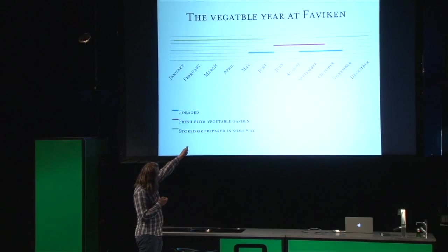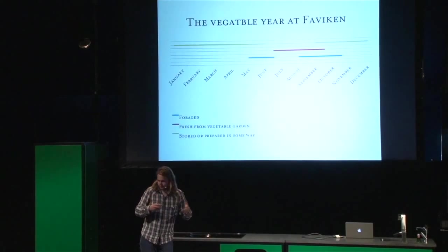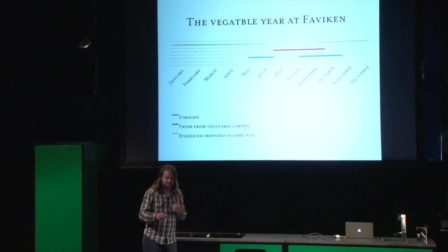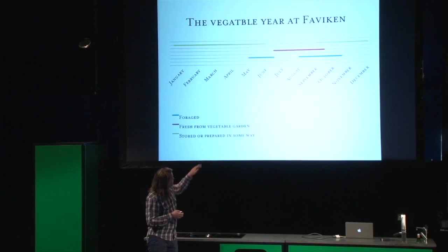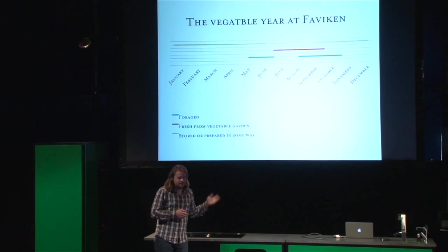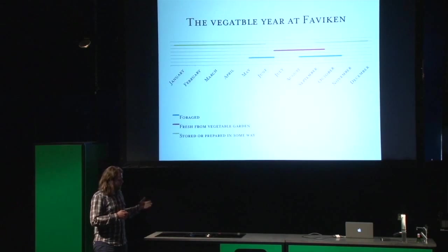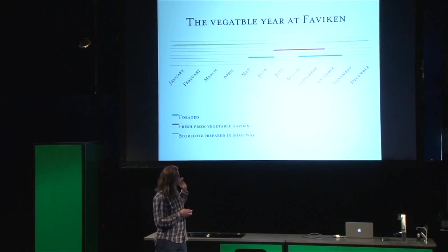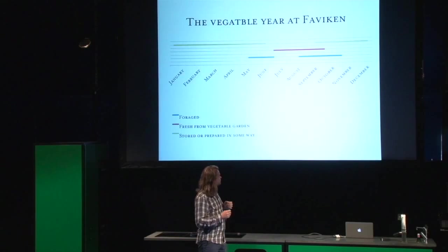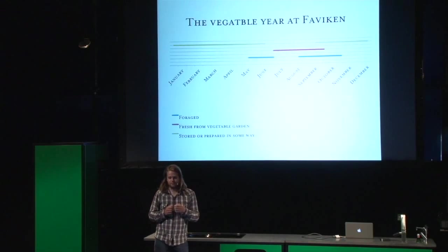Then we take a little break in the end of June and most of July from foraging, when the plants grow up and become bitter and tough. We concentrate on fresh produce from the vegetable gardens because they start to produce in early July. And then in August, we continue with more foraging — there's mushroom, there's berries and a few other things. Then in the middle of September, we start harvesting for the winter. We pick a lot of berries and mushrooms and wild things. But the bulk — what we mainly use — is vegetables that we grow in our vegetable patches, harvested before the winter comes and then prepared in a lot of different ways. And the green line on the top, that's the time of the year that we have storage vegetables as the base of what we do.